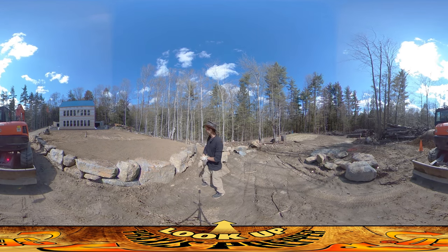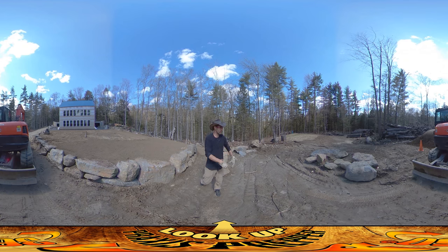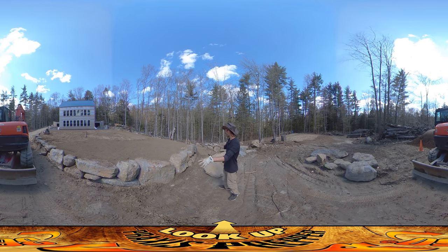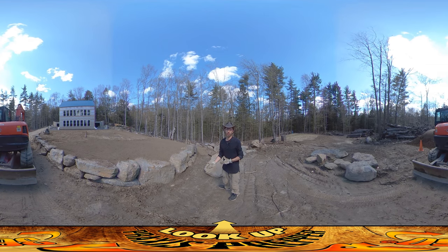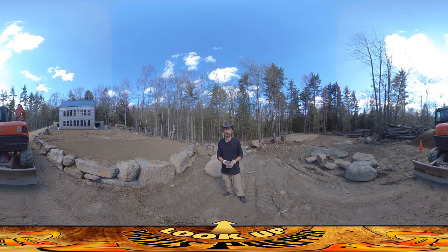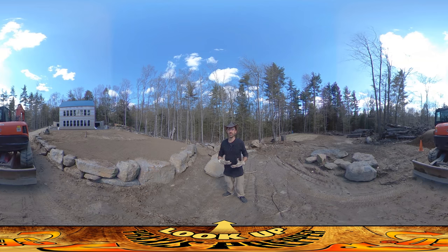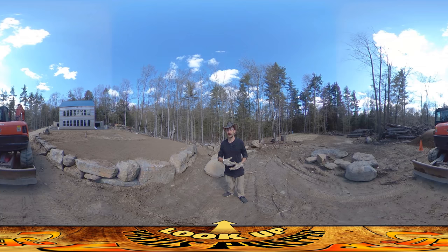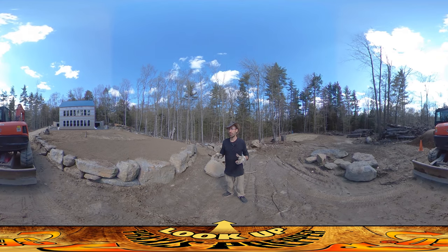I also wanted to show you just the nice quality of work that the landscape people have been doing. These are just stray boulders that they've been working with. This is the stuff they've actually been doing over here and I've been really happy with the landscape crew. They had some personnel issues for a while and some health issues, but you can't really fault the company for any of that stuff. I feel like they've really worked in an honest and professional way with me.